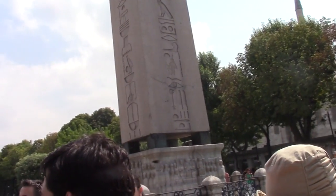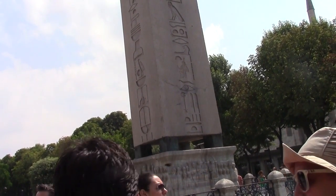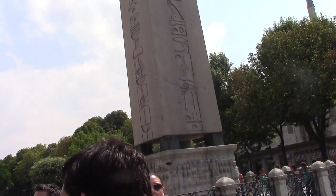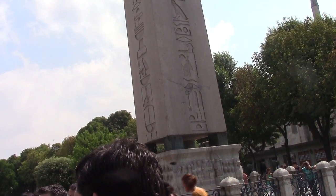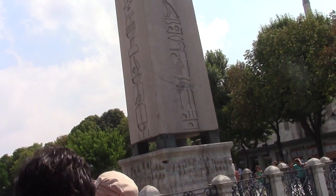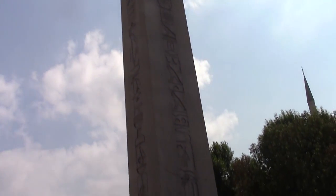It now stands about 20 meters tall, which is shorter than and most probably only two-thirds of its original size. The base has been smoothened with an eventual gash up one of the hieroglyphs in the middle, and it may be that the monument was broken or deliberately damaged to reduce the burden of transporting it.